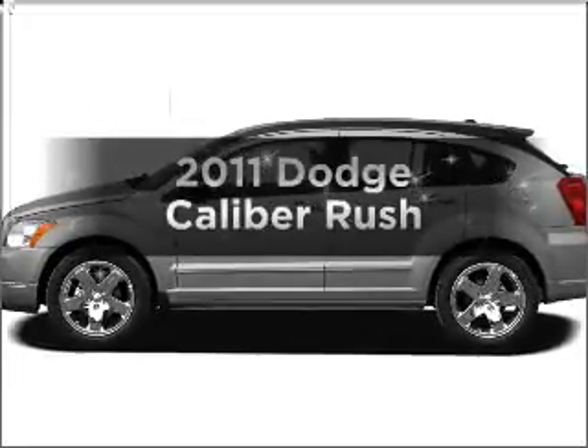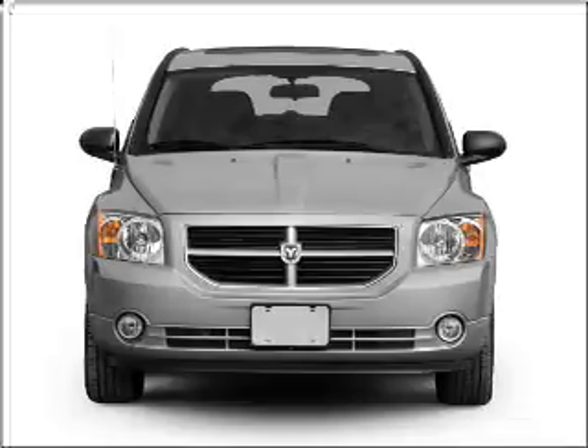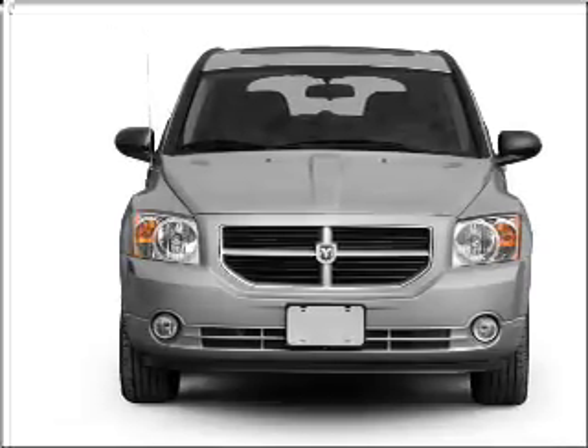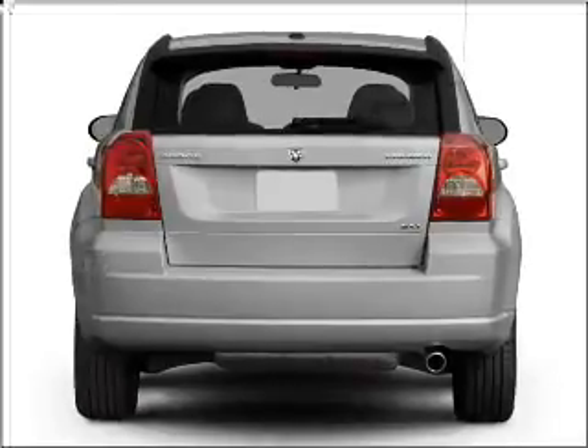Imagine yourself in this 2011 Dodge Caliber. Travel the roads in style and comfort in this great vehicle, with an efficient four-cylinder engine connected to a smooth shifting transmission.